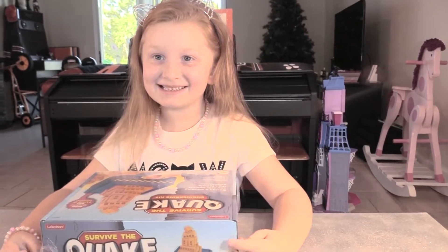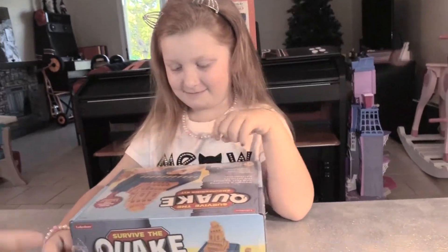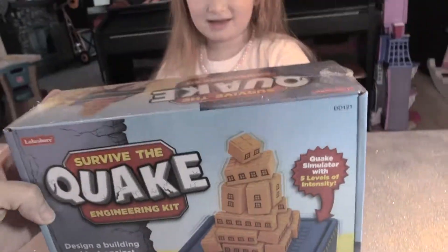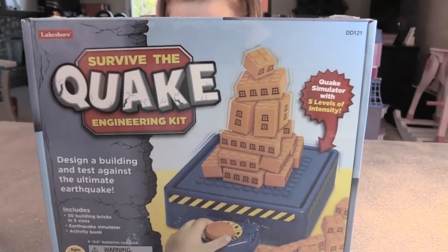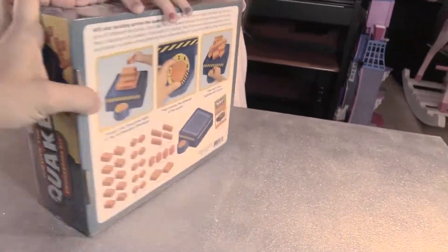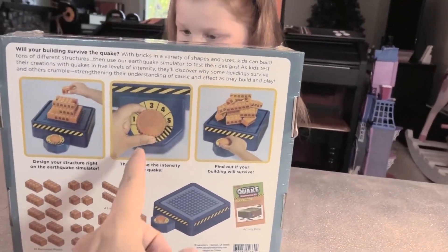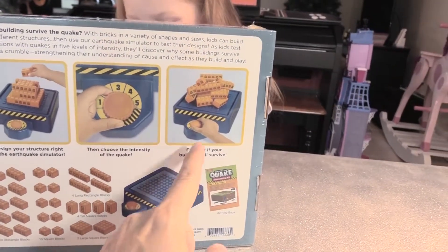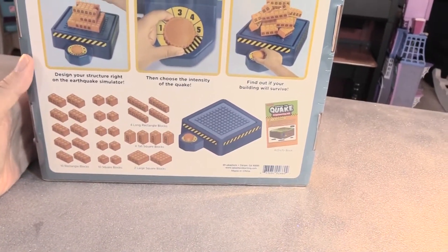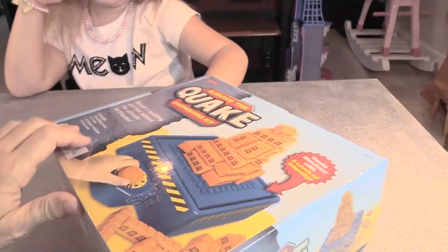Hey boys and girls! It's Lily Cat and she is back with a new toy. It's an engineering kit called Survive the Quake. Let's look at the back. You stack stuff up, choose the intensity of the quake, and find out if your building will make it or if it falls apart. It's so cool. This is made by Lakeshore Learning — we're doing a lot of Lakeshore Learning videos.